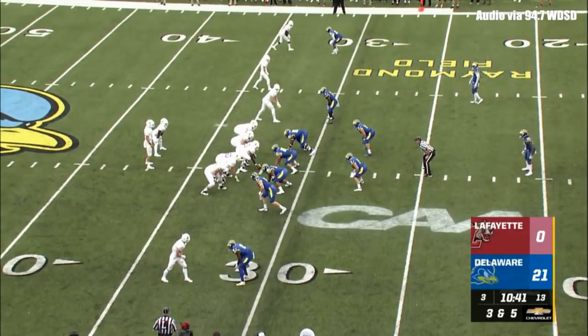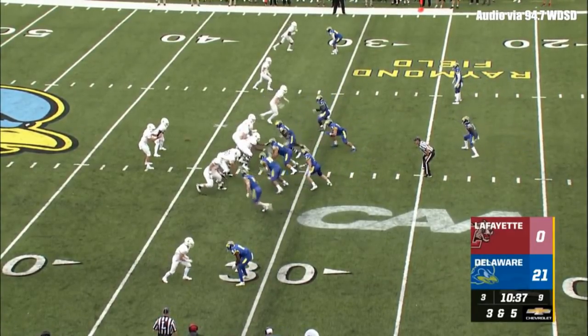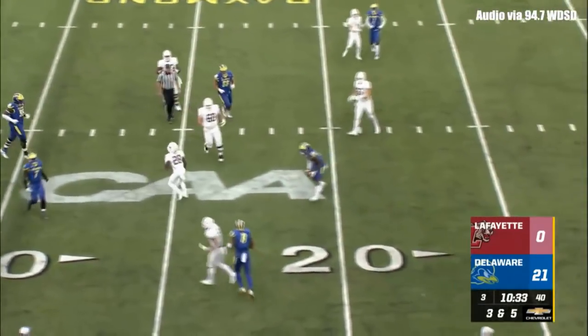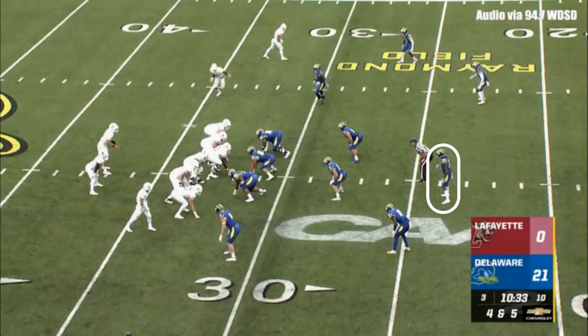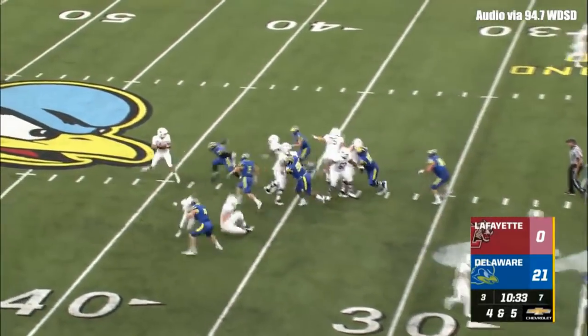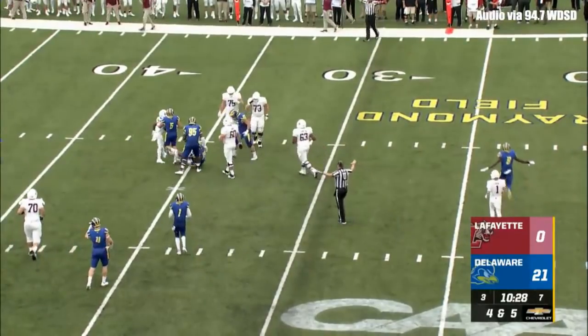Lafayette converted their first third down moments ago — they'll try to make it two on this drive. Delaware showing pressure. O'Malley, here comes the pressure — throws it away, incomplete. He was looking downfield. Man in motion, it's Pearson. Here comes Ray Jones off the edge, forcing O'Malley to throw a screen pass — it's dropped, incomplete.